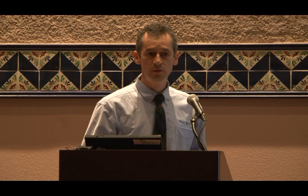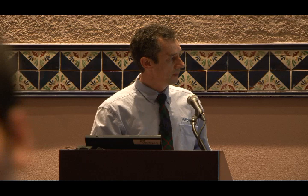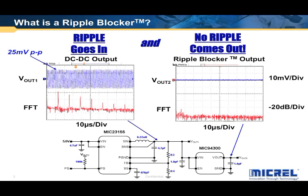So what does a ripple blocker do? A picture is worth a thousand words. What we see here on the left is a Micrel MIC23155 hyper light load switcher — we're just using this for demonstration purposes. It's 5 volts in and 3 volts out, operating at 630 kHz in discontinuous mode. What we have on the right is the first member of our new ripple blocker family, which is the MIC94300, configured as a voltage follower — like a power filter.